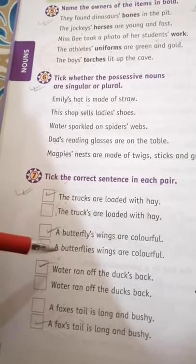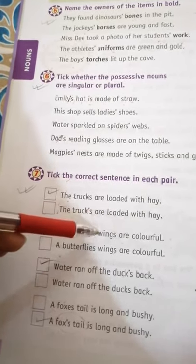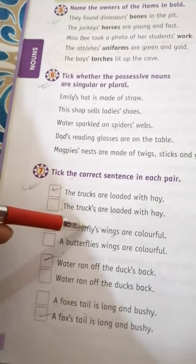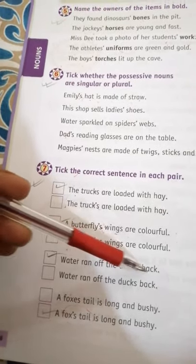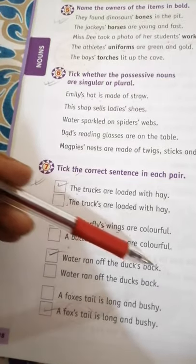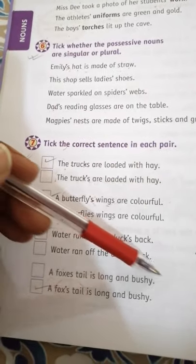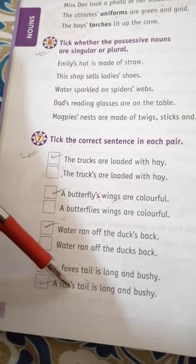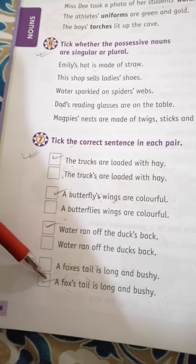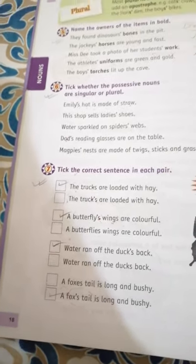'Butterflies' wings are colorful' — ownership is shown (the wings of the butterfly), so we add an apostrophe after the S. 'Water ring of the dog's bag' — ownership is shown, so we add apostrophe S. 'Our fox's tail is long and bushy' — ownership is shown, so apostrophe S is used. Summary: first pair — first is correct; second pair — first is correct; third pair — first is correct; fourth pair — the second (last) one is correct.